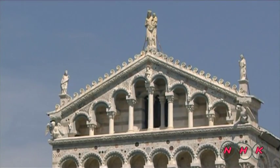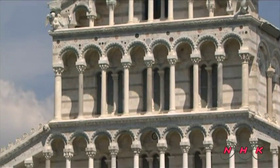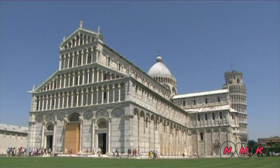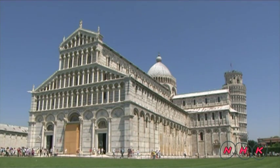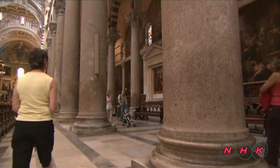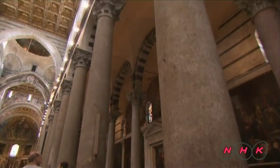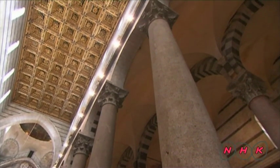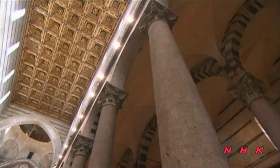The city of Pisa dominated the Mediterranean area during the 11th century, and the cathedral and tower were built to show the city's wealth. These columns were built with stones taken from lands conquered from Muslim territories, and some of the building decorations show cultural influences from the east.